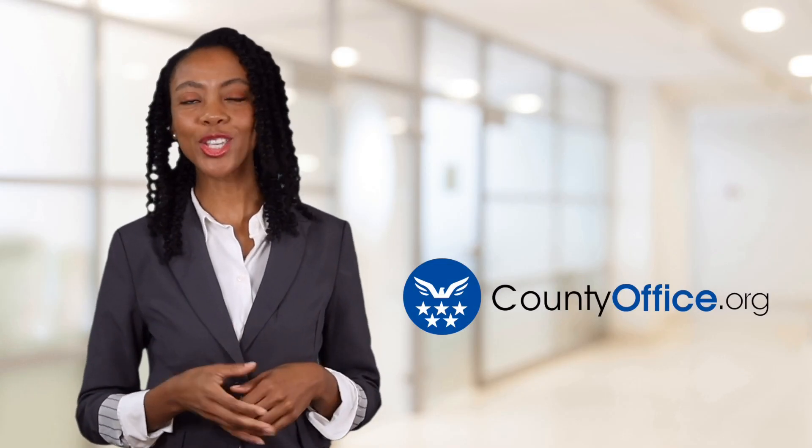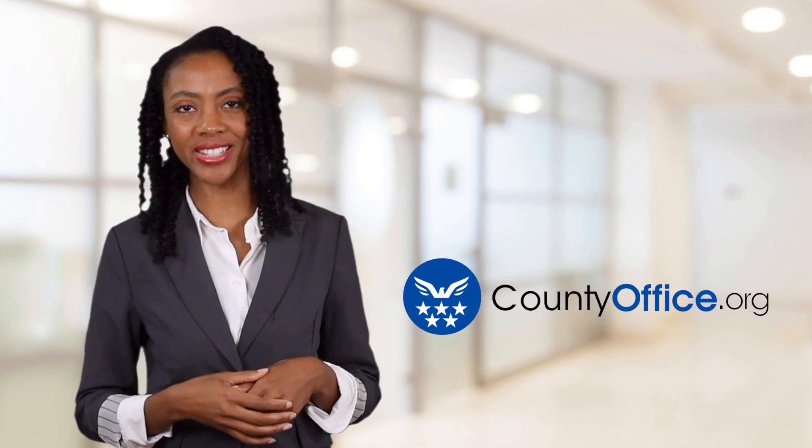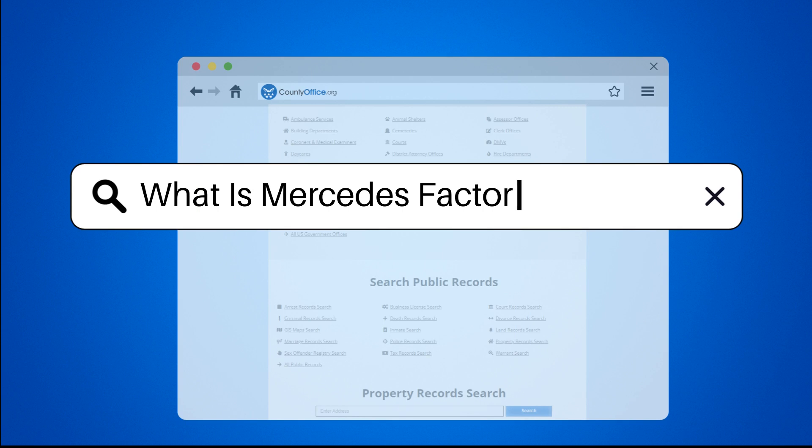Welcome to County Office, your ultimate guide to local government services and public records. Let's get started. What is Mercedes factory warranty?